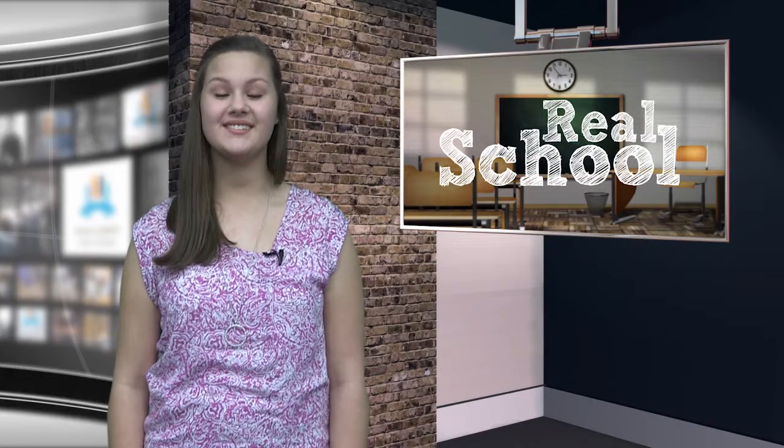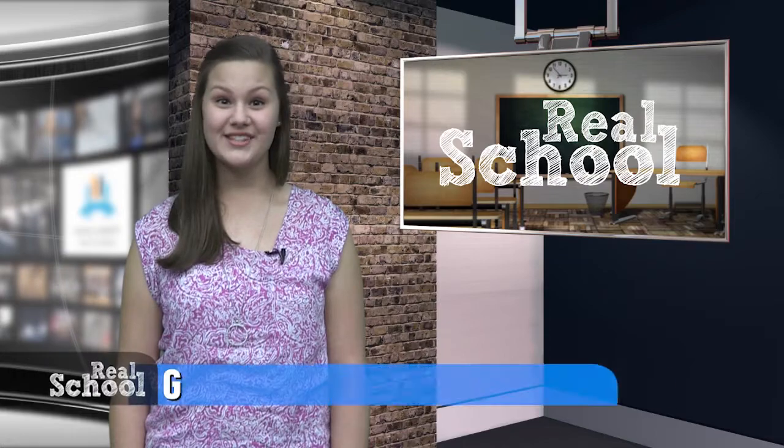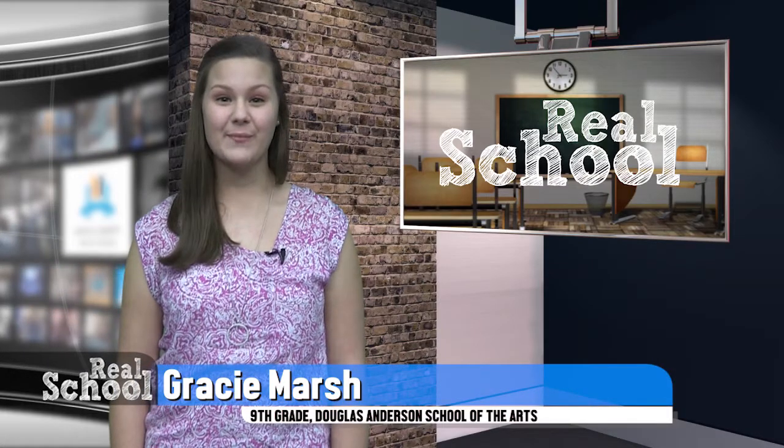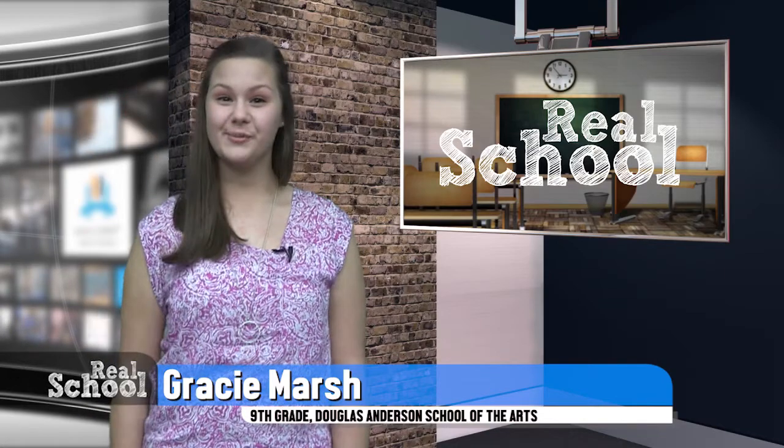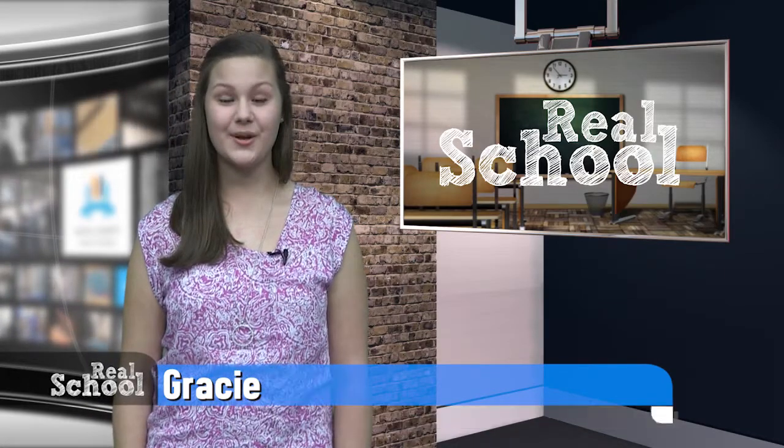Even though you just saw second and third graders, this is a school-wide activity — all grades are participating. I think I'm ready to grab my own flashlight and curl up with a good book. For Real School, I'm Gracie Marsh. Back to you.